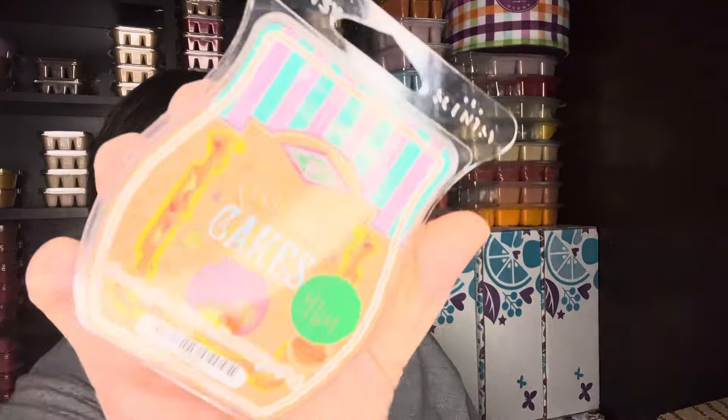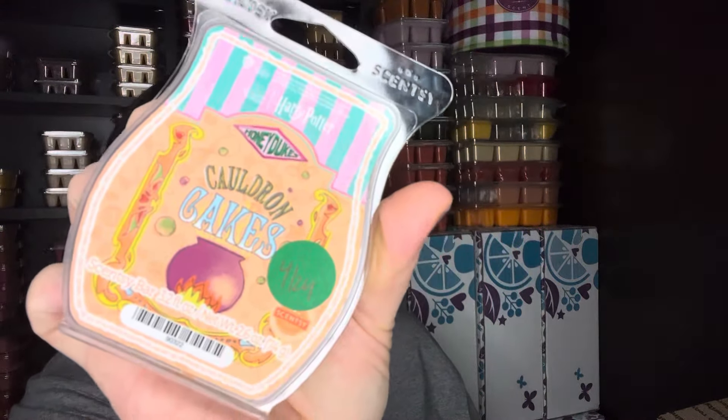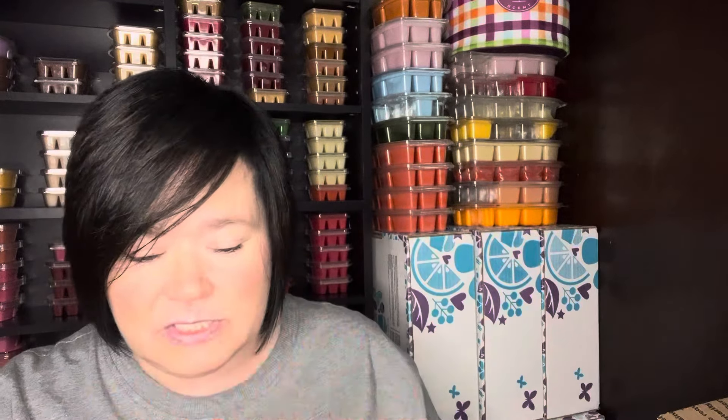Cauldron Cakes, from the Harry Potter Honey Dukes collection. This is probably a medium performer. If it was stronger I think I would like this more — it would be like a club worthy scent — but it is nice. Again, it's a medium throw. It's just a really good kind of fall bakery type scent.